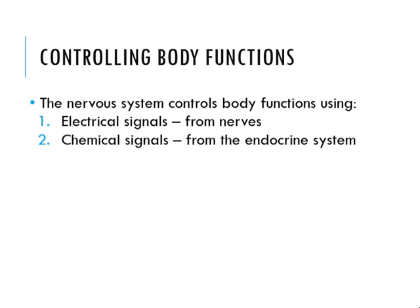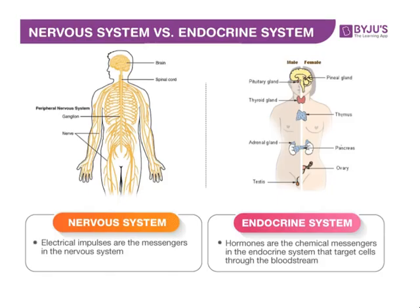Controlling body functions: the nervous system controls body functions using electrical signals from the nerves and chemical signals from the endocrine system. The nervous system uses electrical impulses as its messengers, while the endocrine system uses hormones — chemical messengers that target cells through the bloodstream.